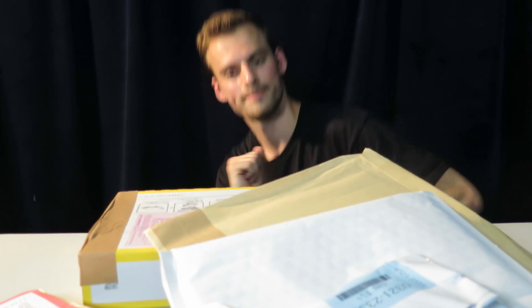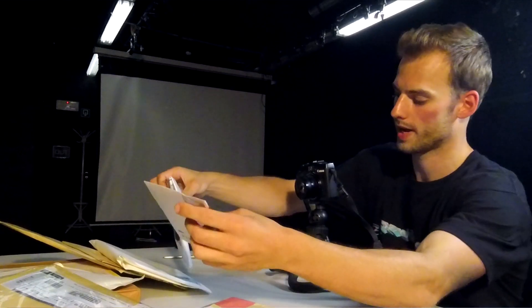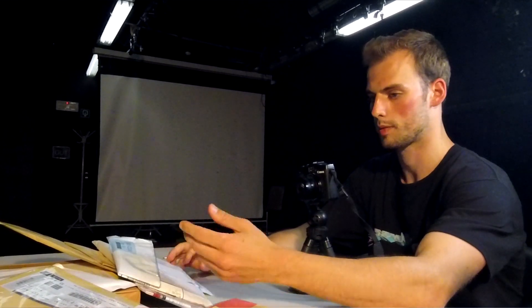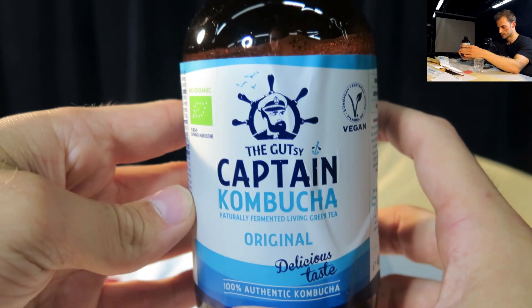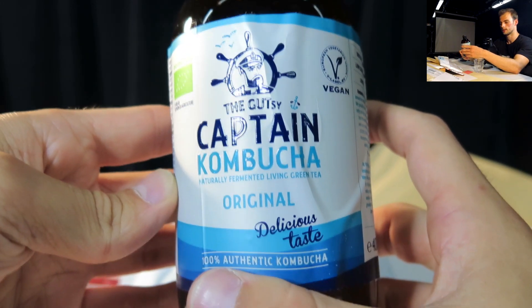What's poppin? Are you cool cats and kittens? So what's up everyone, today we got again a bunch of stuff from Japan, a lot of packages. This is episode 2 of probably a lot of episodes that are gonna happen in the future, opening all of these Japanese packages. Today's episode is sponsored by the Gutsy Captain Kombucha, naturally fermented living green tea original.